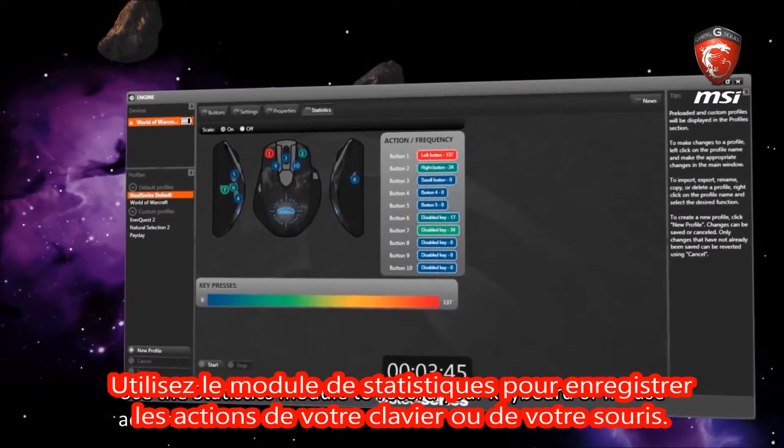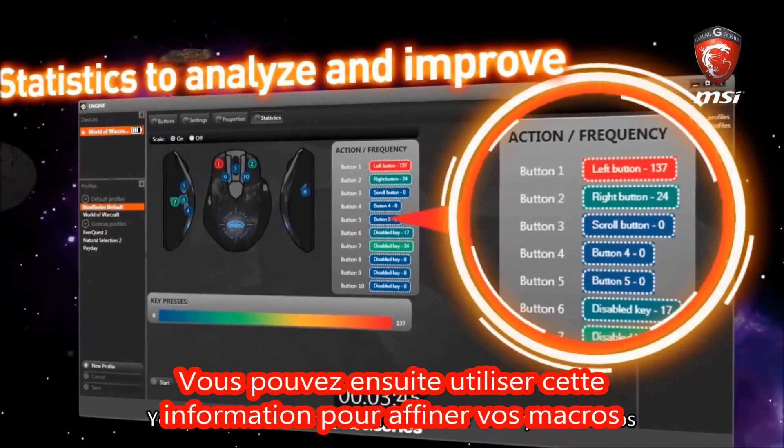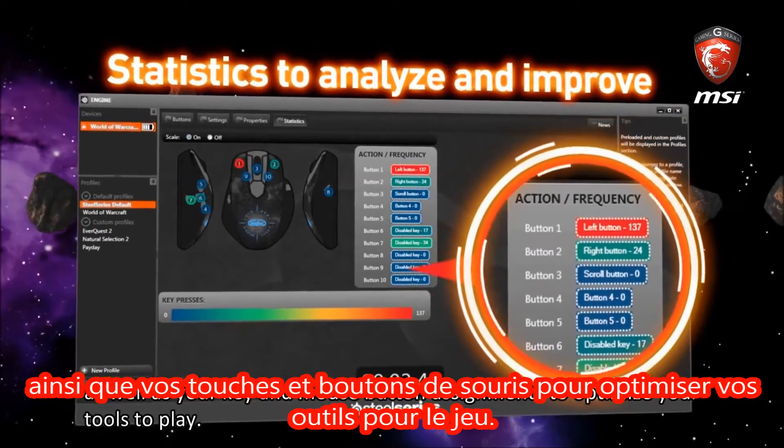Use the statistics module to record your keyboard or mouse actions. You can use this information to fine-tune your macros as well as your key and mouse button assignments to optimize your tools to play.